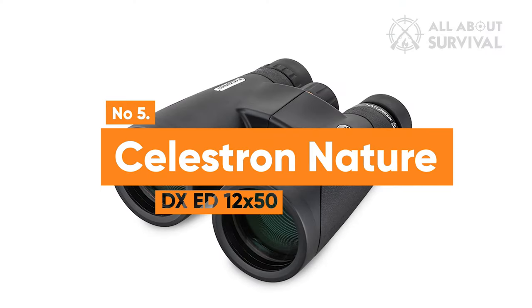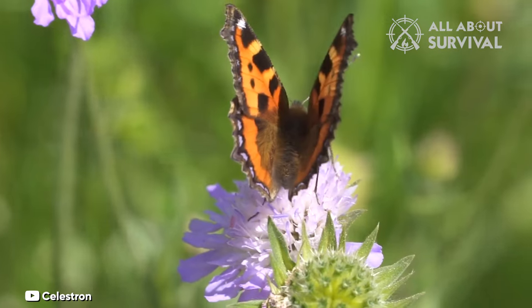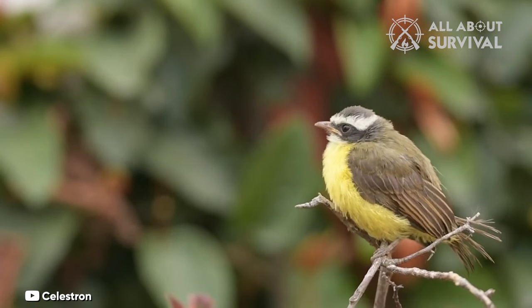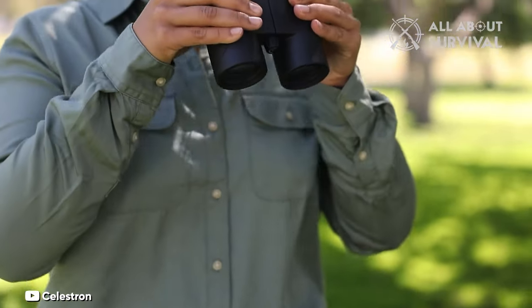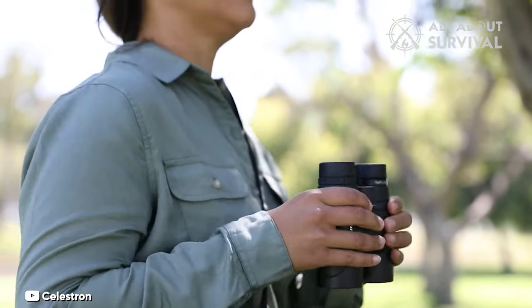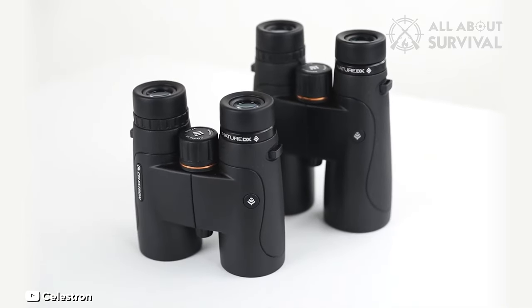Number 5: Celestron Nature DXED 12x50. The ability to get close focus on nearby objects, as well as a reasonably wide field of view, makes the Celestron Nature DXED 12x50 binoculars useful for a wide range of outdoor uses, as does the tough build quality and the ED glass, which gives excellent images — bright, colorful, and sharp. If you're after a mid-range pair of large binoculars ideal for wildlife viewing, the Celestron Nature DXED 12x50 fits the bill perfectly.